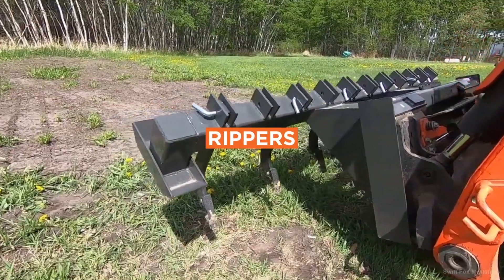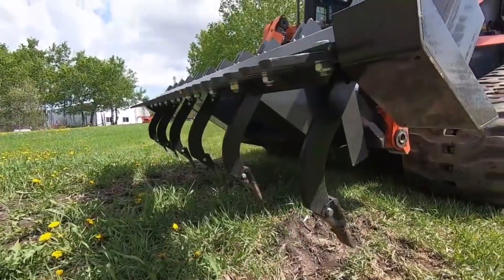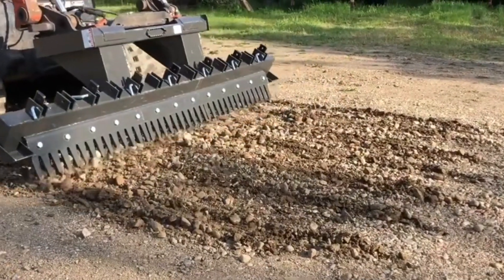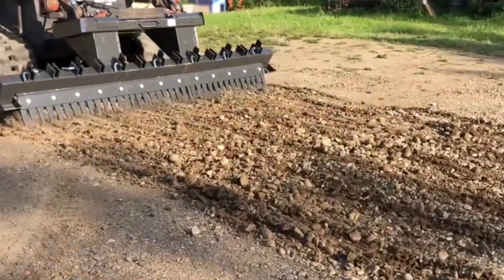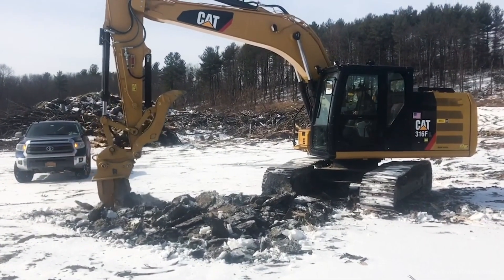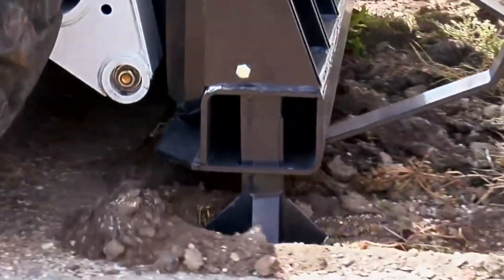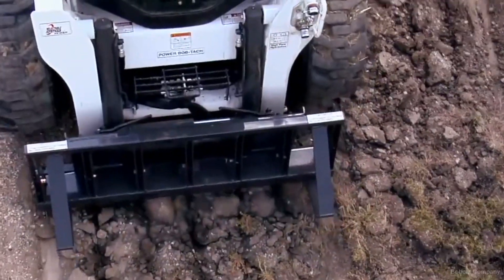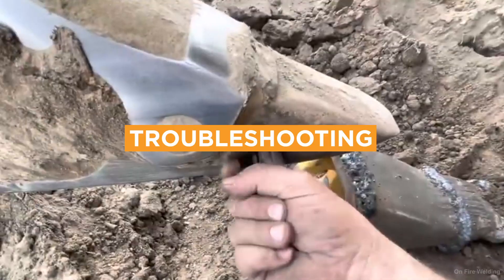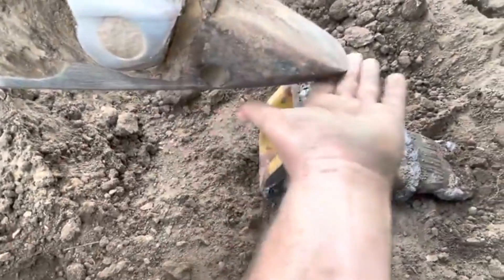Number 4: Rippers. Rippers are designed to penetrate and shatter hard soil and rock, loosening the ground for subsequent excavation or grading. Rippers are particularly useful in construction, agriculture, and mining where the ground is compacted or frozen. Rippers are commonly used with bulldozers, motor graders, and excavators. The price of a ripper attachment will range from $1,000 to $10,000 depending on size and the type of earth-moving equipment it's designed for. Keep a keen eye on wear and tear on the shanks and teeth, as these will require replacement once they're worn.